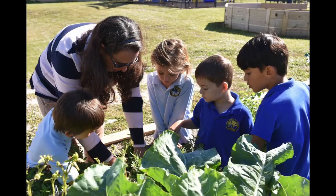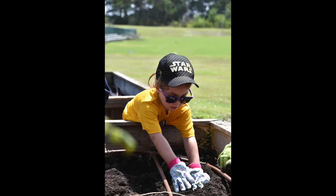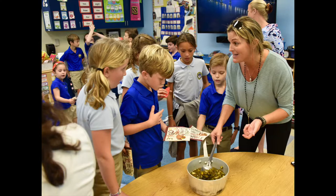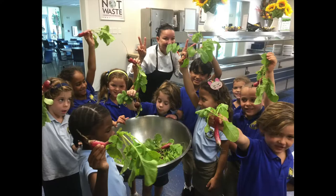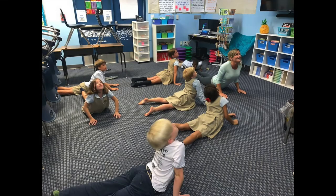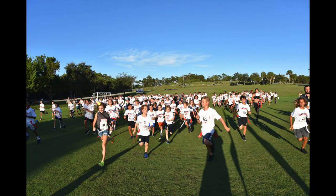Speaking of our garden, in addition to a true hands-on opportunity for students to discover the beauty of nature and appreciate the importance of sustainability, the garden's produce is featured on our dining hall salad bar. We are always looking for cool ways to bridge our environmental initiatives across all aspects of school life.